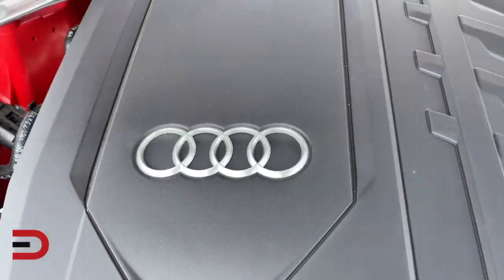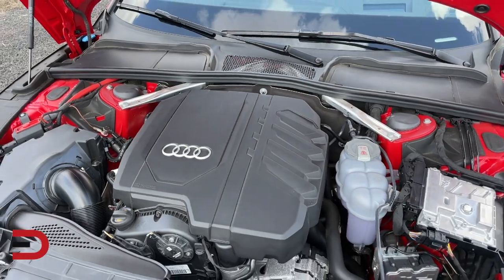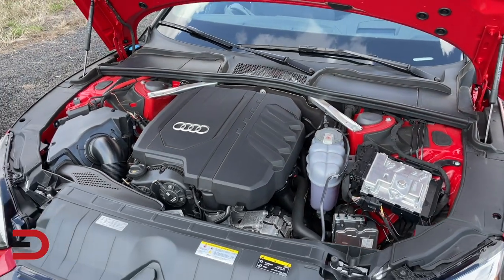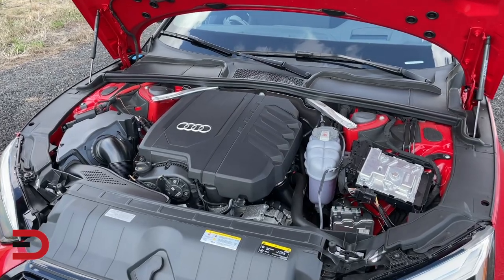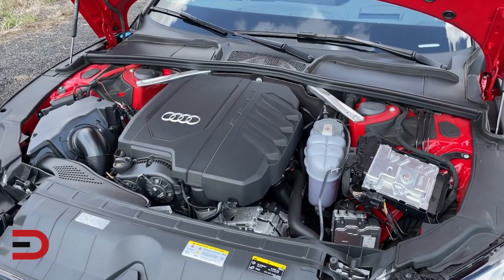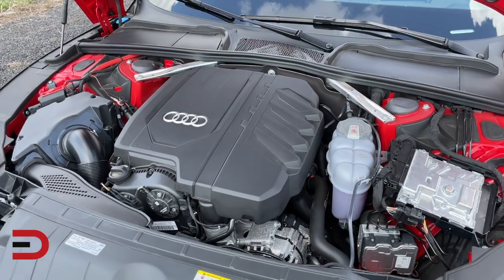Reason number three: alternator problems. The alternator plays a crucial role in keeping your battery charged while the engine is running. If the alternator is faulty or not functioning correctly, it won't supply enough power to recharge the battery, leading to repeated drain and eventual failure.